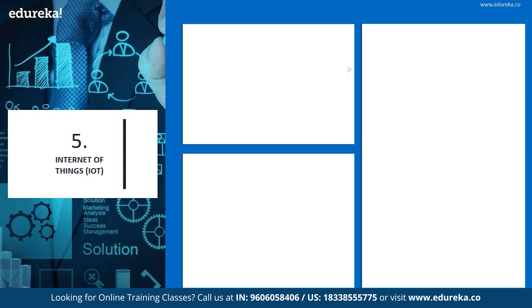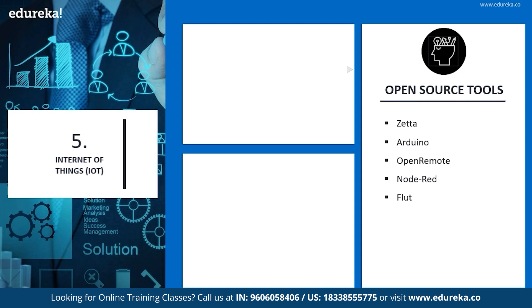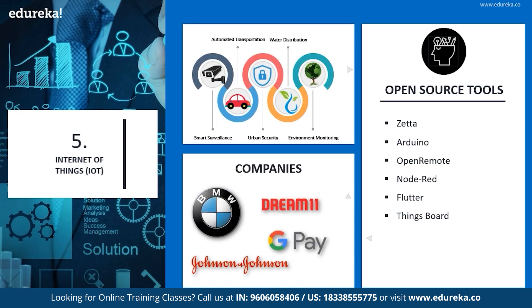Let's look at the open source tools for IoT: Zeta, Arduino, Open Remote, Node-RED, Flutter, and ThingsBoard are some of the open source tools of IoT. Companies using these tools are BMW, Dream 11, Google Pay, and Johnson and Johnson.